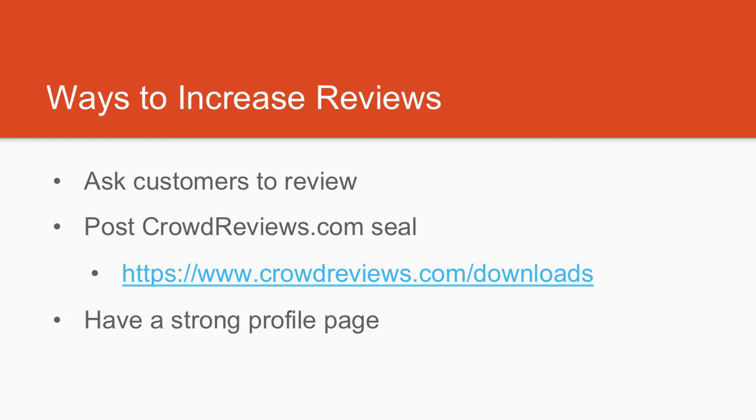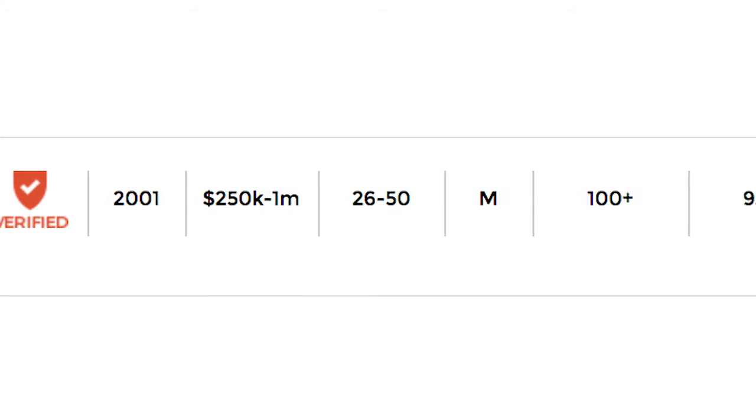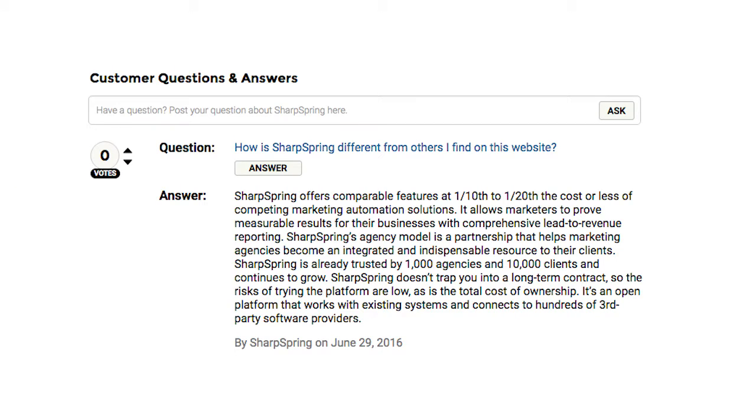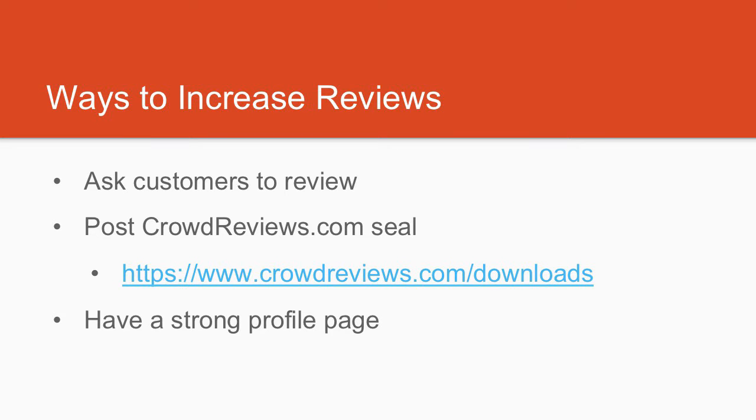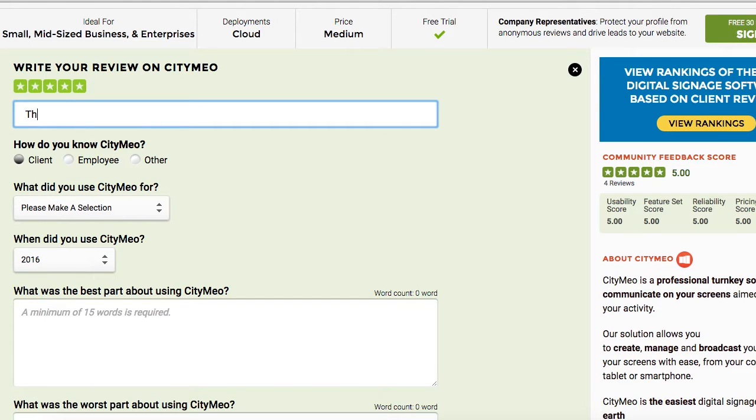The last thing you can do is make sure you have a strong profile page on CrowdReviews.com. This involves being verified, completing all the information fields, and answering any visitor questions. Making an effort to engage on the review site shows that your business is inviting to customers who write reviews. This will also help encourage customers who found your business from CrowdReviews.com to return to write a review after they've experienced your product or service.